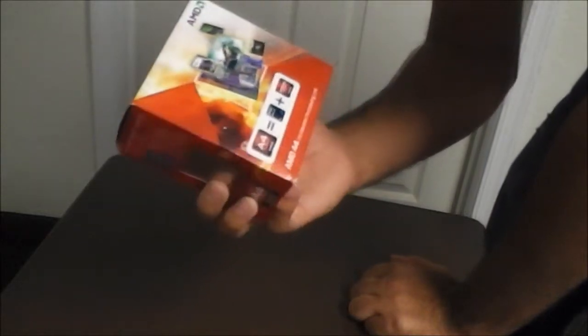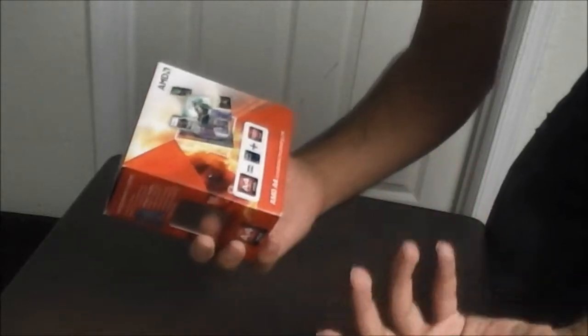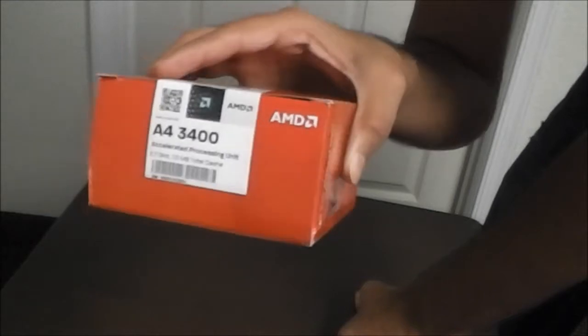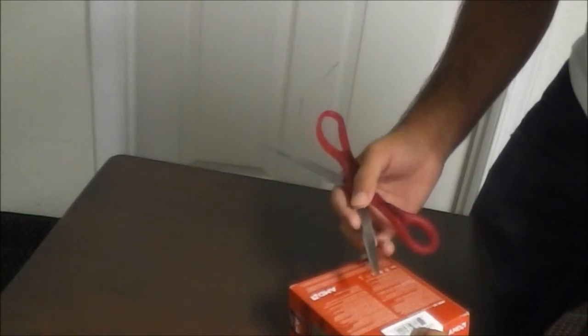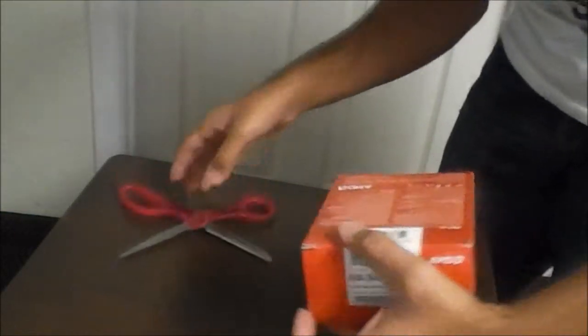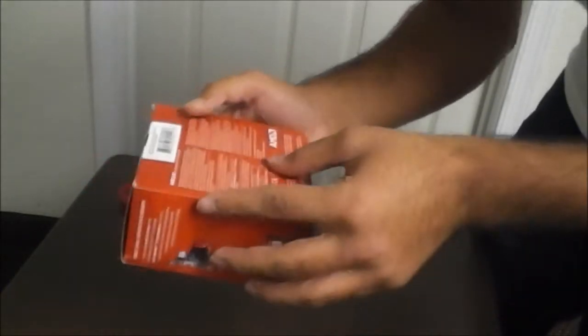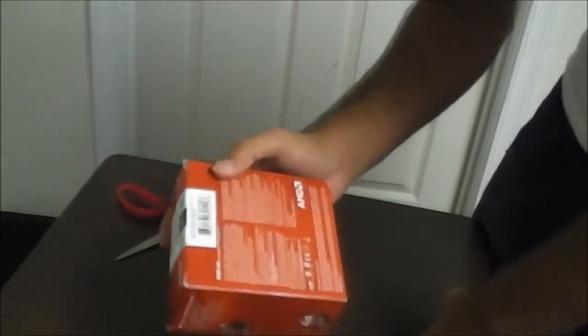This is going to be like an unboxing — more likely than review — of the AMD A4 3400 CPU, which includes the heatsink. It came with the heatsink, maybe one of those cheap crappy ones, but I have to deal with it for right now just because I'm building a really cheap computer.